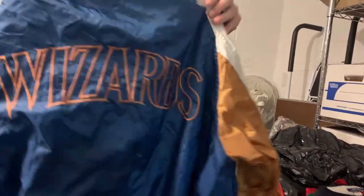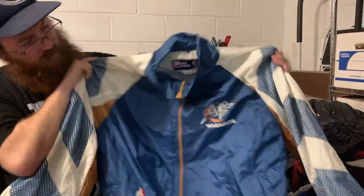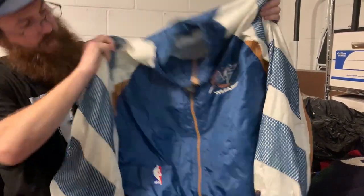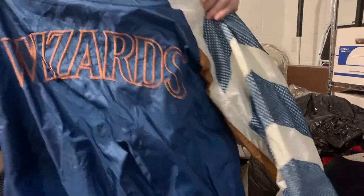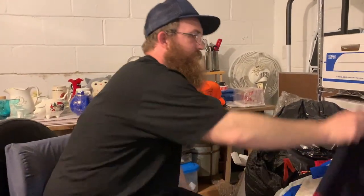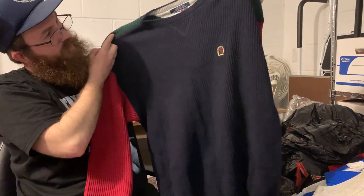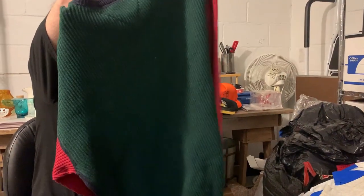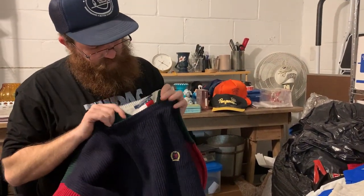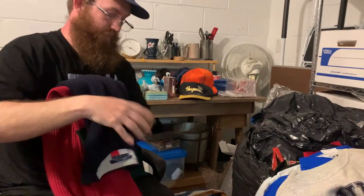Then I got this super rad Wizards jacket — it is a Pro Player, and it's in fabulous condition. That's the front, and then the back. Nice one. And then I got this vintage color block Tommy Hilfiger sweater — it's got black on the front, green on the back with red sleeves. Nice big Tommy tag. That'll be really nice.